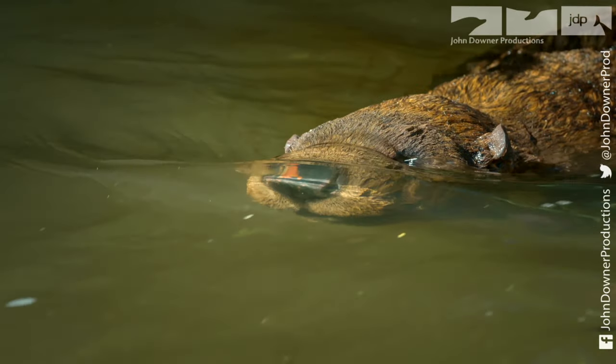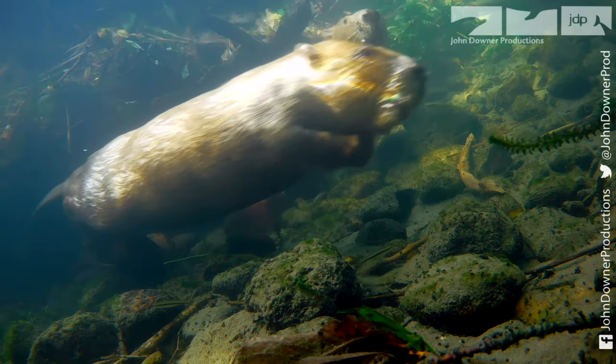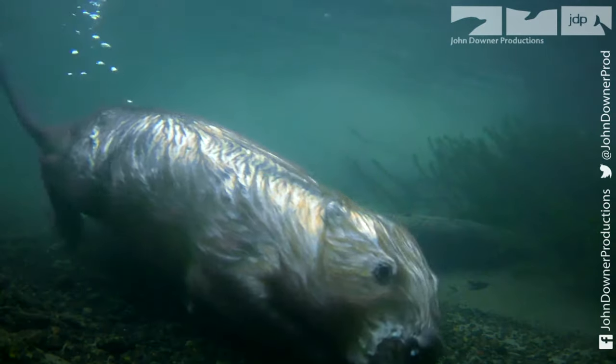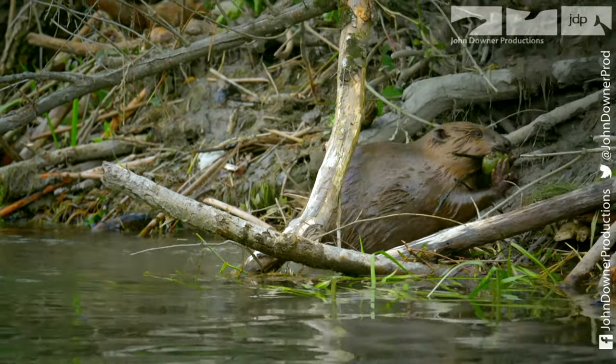Spy Beaver investigates. It's the beaver's busiest time of year. They scour the river for building material. Stones help stabilise the lodge against flooding.